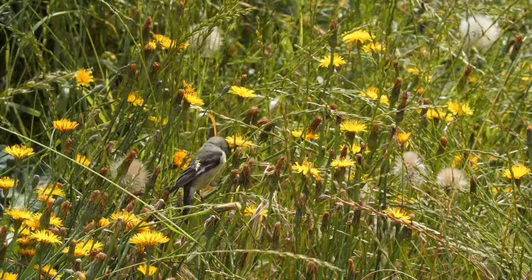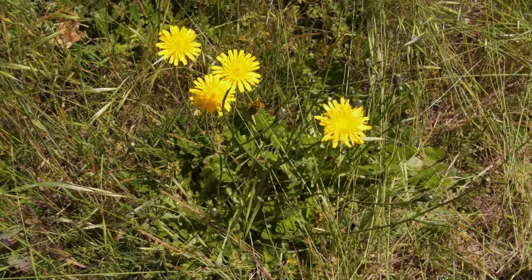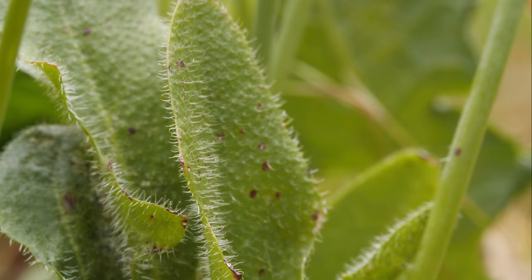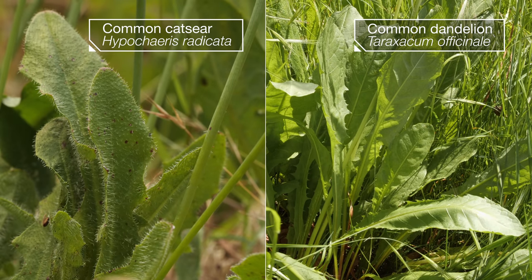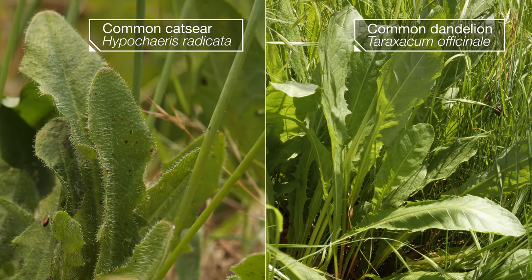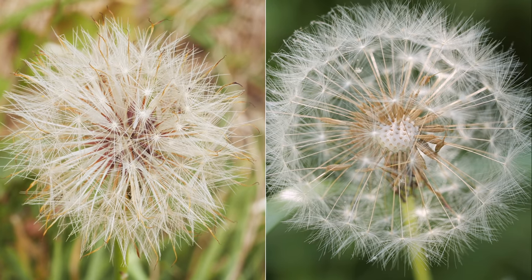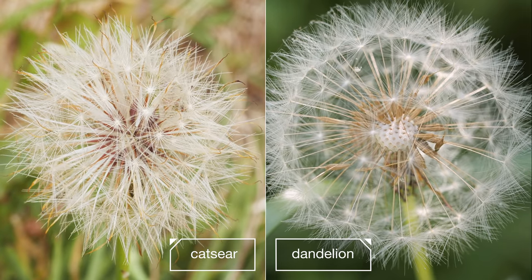You might think these are dandelions, but they're actually close relatives called catsears. They have furry leaves — dandelions are smooth. Both are edible. Both create globes called clocks, full of seeds. The dandelions look a little tidier.